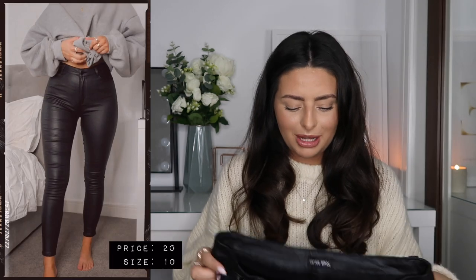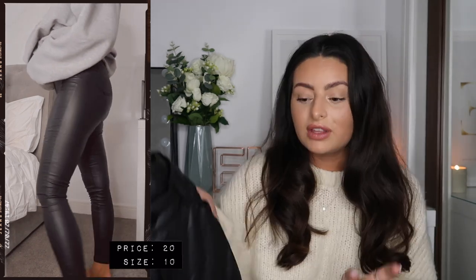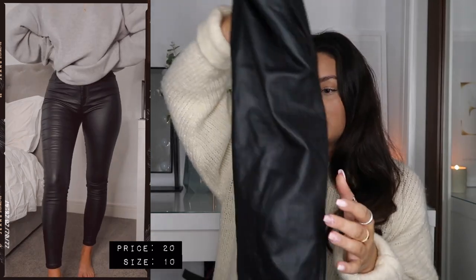Technically this last pair isn't jeans per se, but these are another absolute staple trouser that I always go to, so I thought I'd include them anyway. These are a pair of leather look trousers — I think I got these from Rebellious, but I couldn't find them there recently so I'll do some digging and find them on another website. I've had these for so long and worn them to death but they are still going strong. They are a skinny style of trouser that goes all the way to the ankle with no distressing.